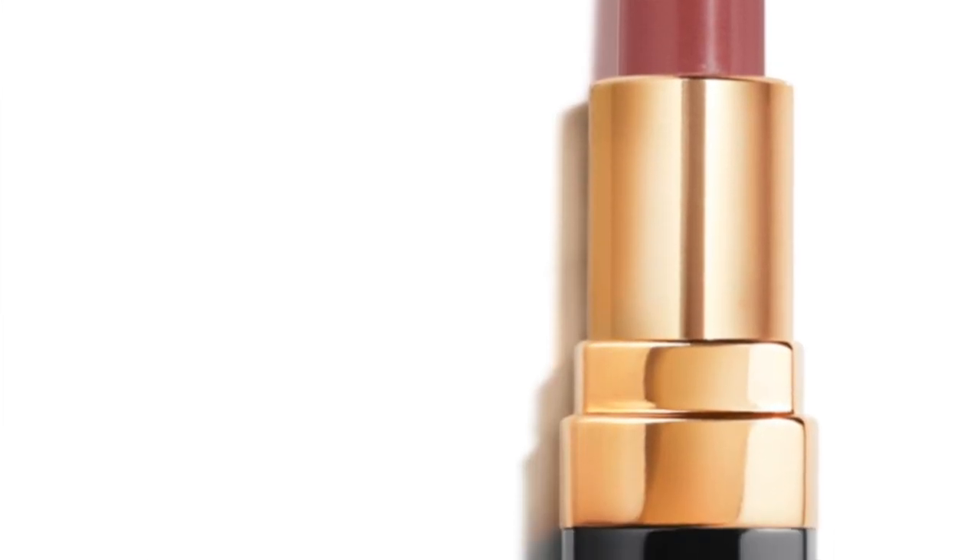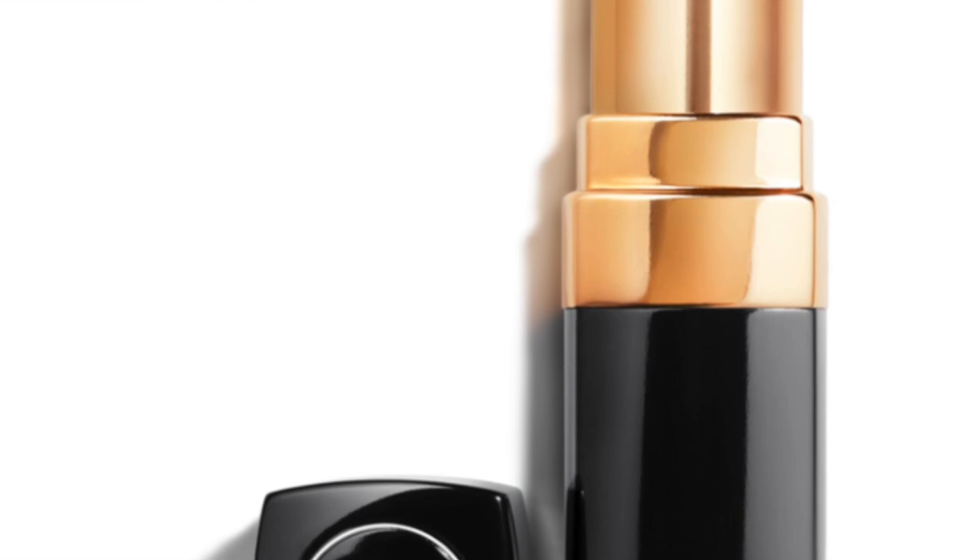The very first Chanel lipstick that I bought was in Mademoiselle, that is number 434. Mademoiselle is just a classic color — oftentimes when you go to the Chanel counter they are going to recommend Mademoiselle. That was my very first entry into the Rouge Coco line. This formulation is super creamy, it is shiny, and they're just really lovely to wear.